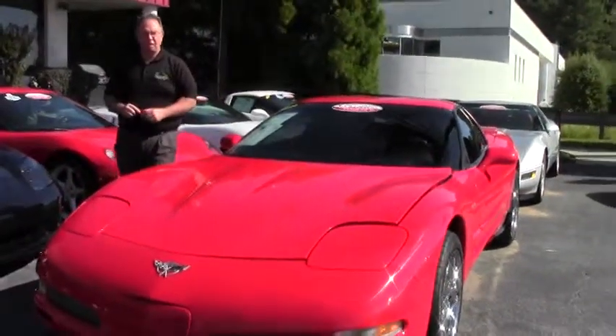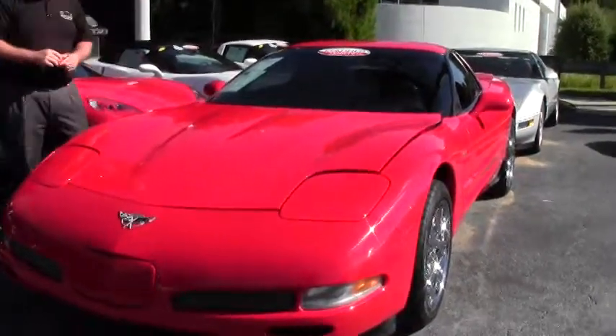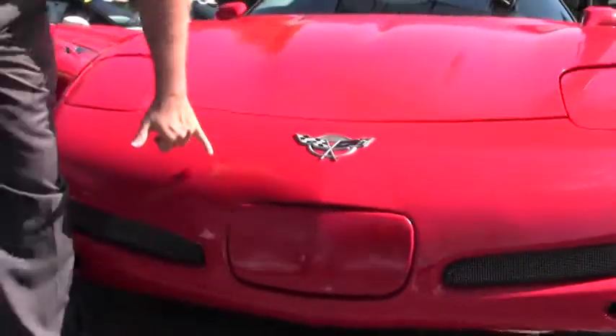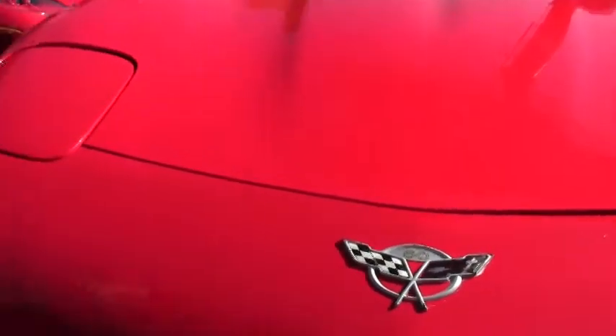I'm going to take a look at a 2003 — miles on it. As you can tell from the front, the paint is in very good shape. I do have a couple small blemishes in the paint, but overall, very good shape.